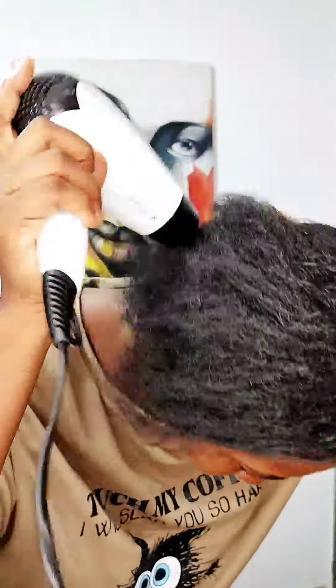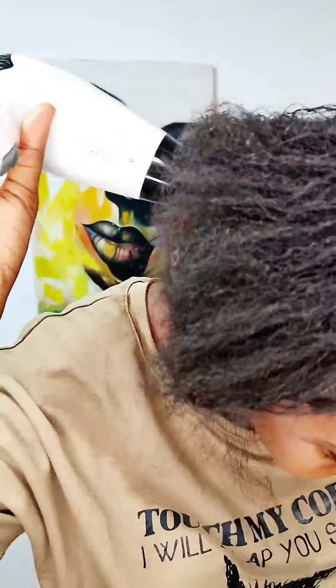This Always Coily Fast Leave-In Conditioner — she's a keeper. Definitely my go-to. I totally love it, guys — you can see for yourself!